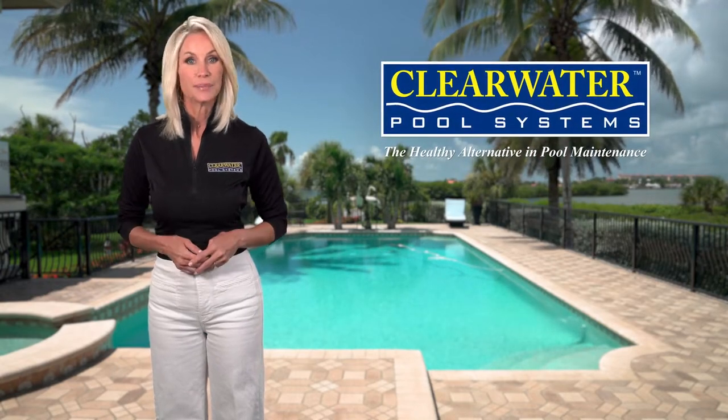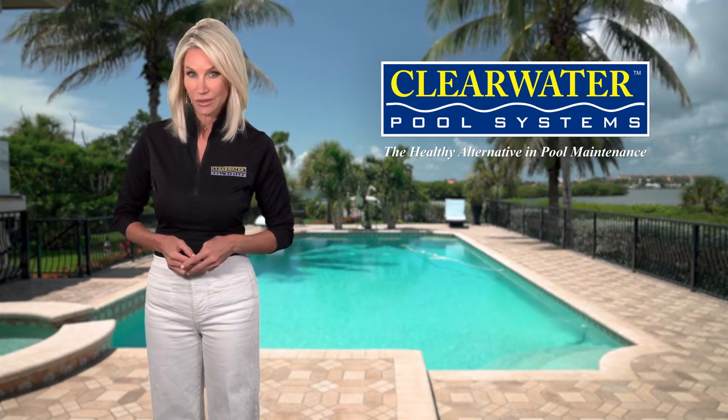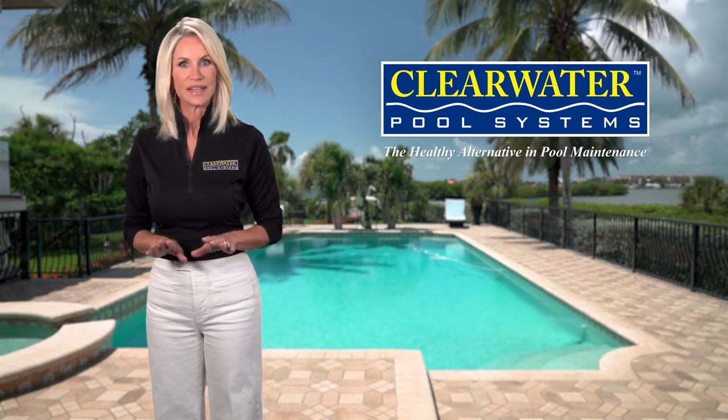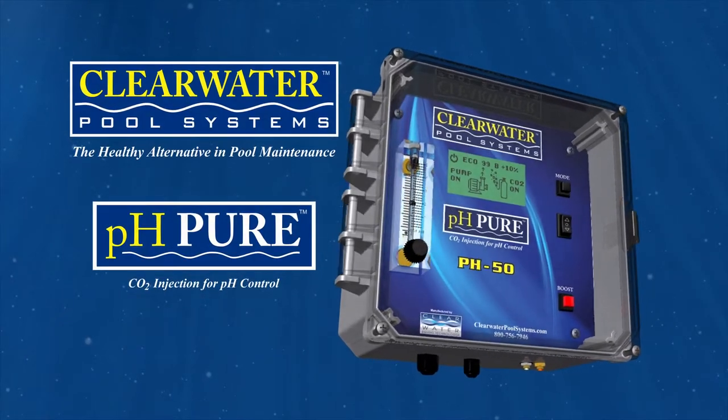Are you fed up with trying to balance your pool's water? Are you tired of using hazardous chemicals? And what about those rising chemical prices? Well, guess what? You've found the solution!